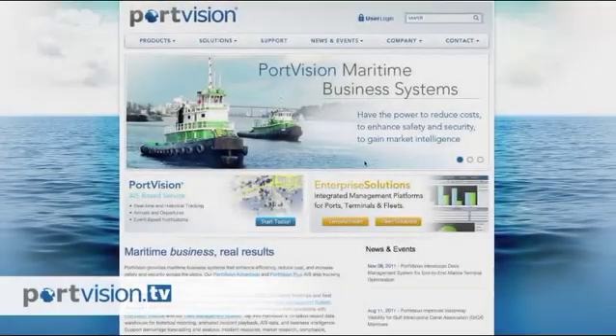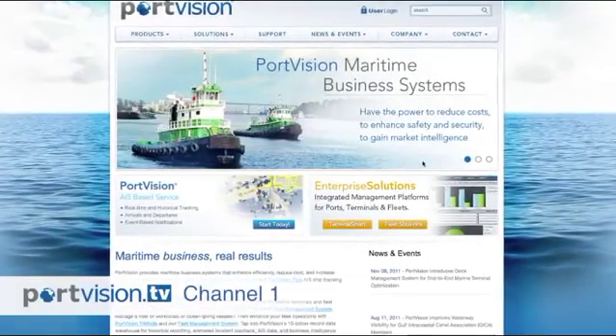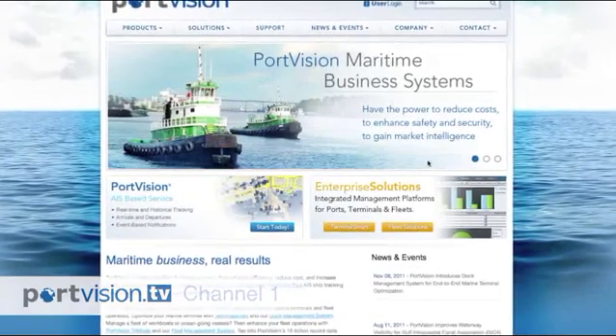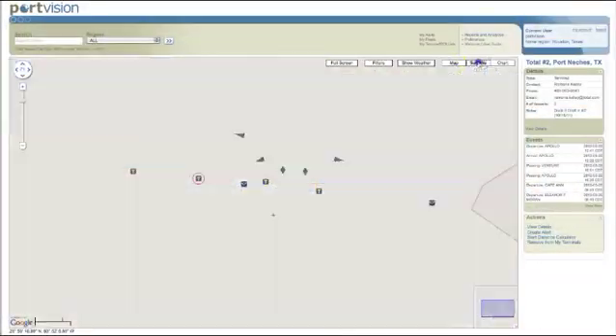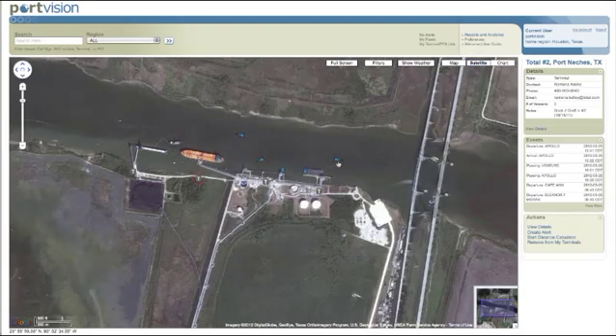Welcome to PortVision TV Channel 1. On this channel, we will introduce you to PortVision Plus and show you how you can use it to increase efficiency, reduce costs, and help you gain insights into real-time maritime operations that are occurring around you.